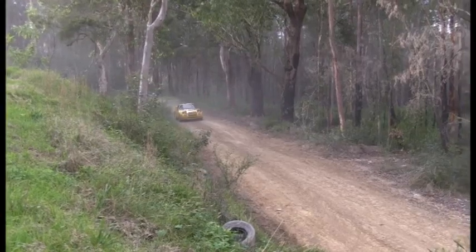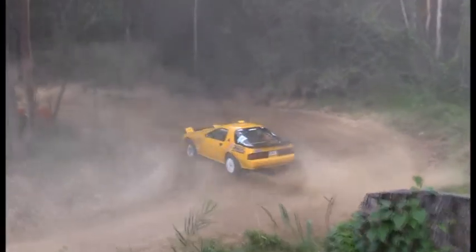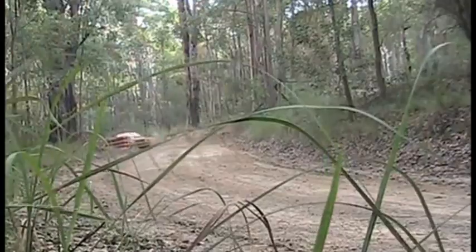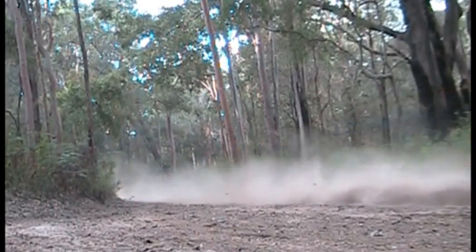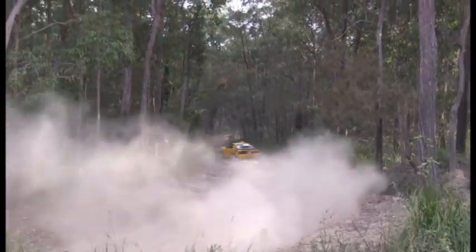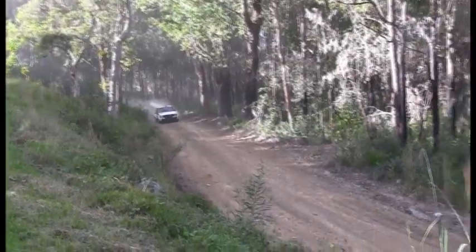Next up at the other end of the spectrum we have a Mazda RX7 being driven by David. These cars are rear-wheel drive with a rotary engine — needs the momentum, keep them moving. Nice smooth lines here from this driver. Keep the revs up on these Mazdas. Oh, a bit sideways there — it bogged down a bit.